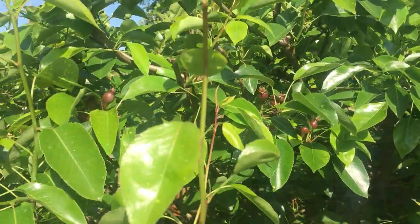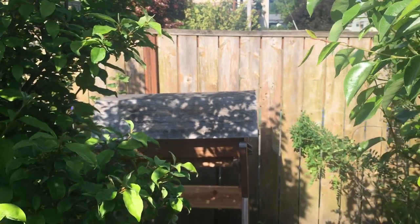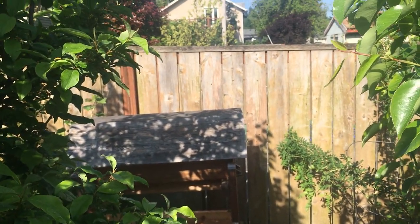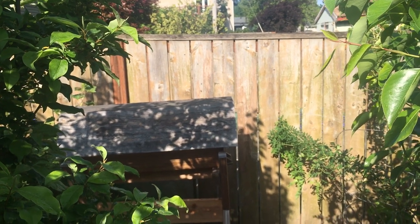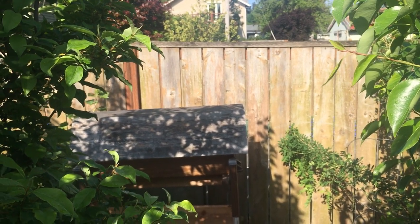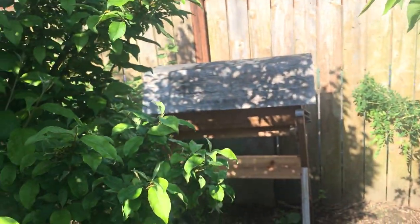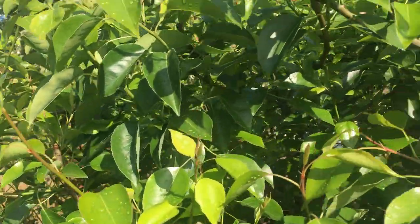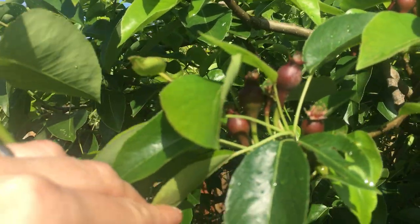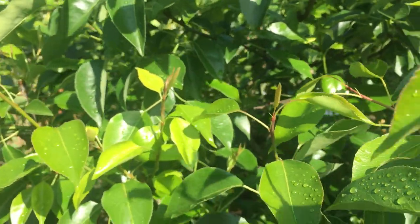Pear trees produce on spurs on old wood. Unlike apples, pears often don't produce as many spurs, and if you prune off the existing spurs you're going to have a tree that doesn't easily produce a ton of new spurs. So you want to be really careful when pruning in fall and winter not to prune off those spurs. You keep the tree compact, figure out where the spurs are, and that's where you'll get a cluster of fruit — they'll produce consistently on those spurs for many years.